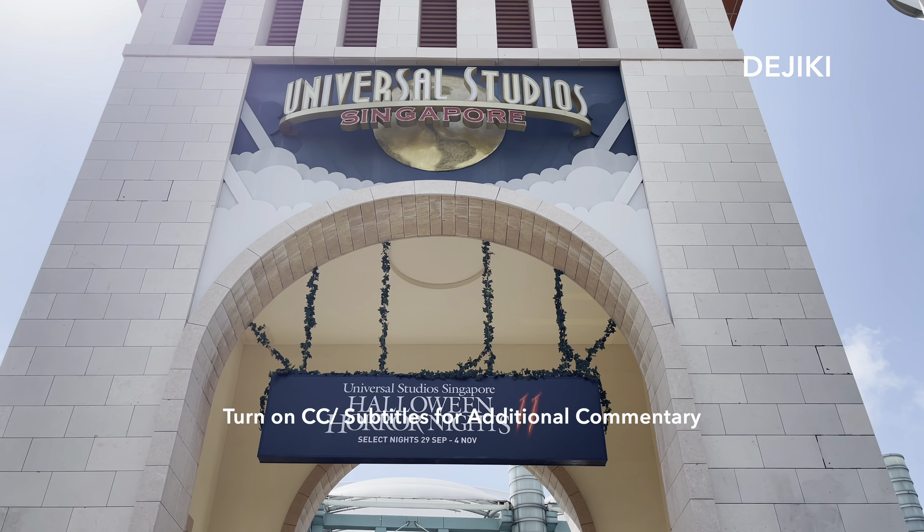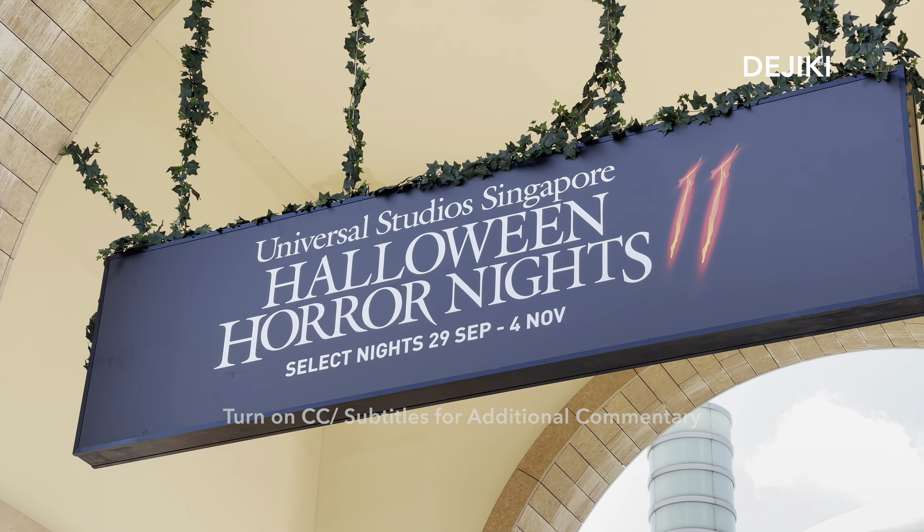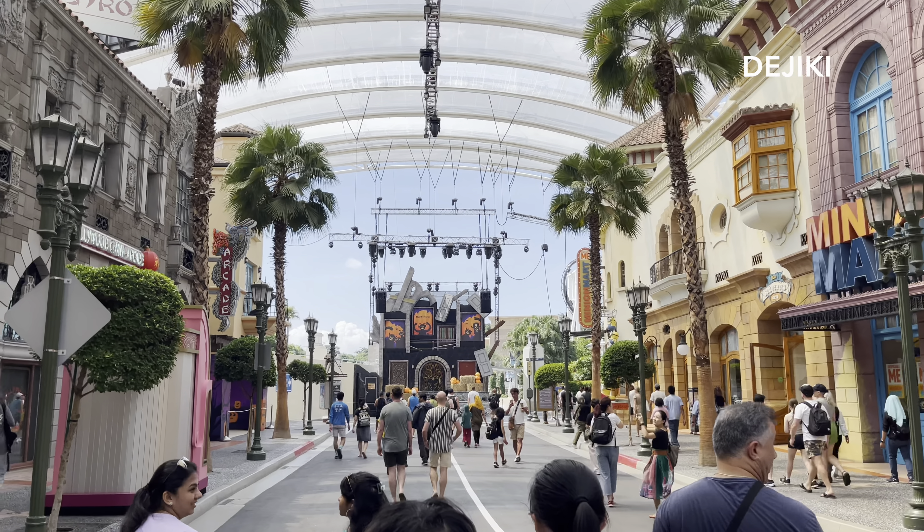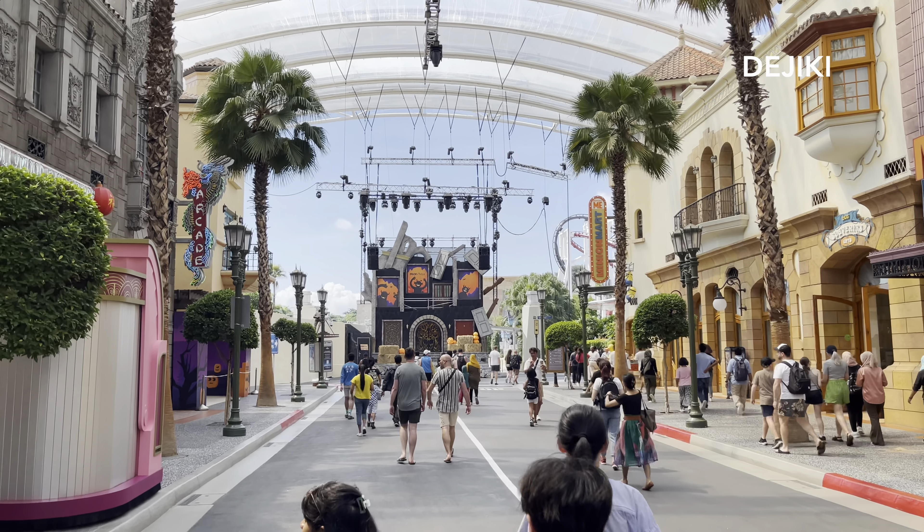Welcome back to my channel. I'm here at Universal Studios Singapore bringing you updates on Halloween Horror Nights 11. This year there are 5 haunted houses, 3 scare zones and 2 shows along with the dining experience.